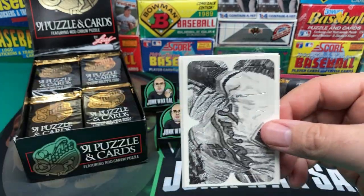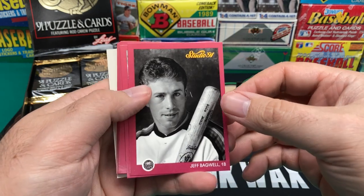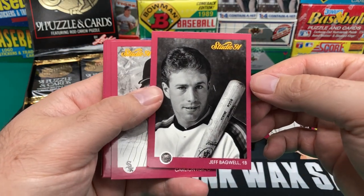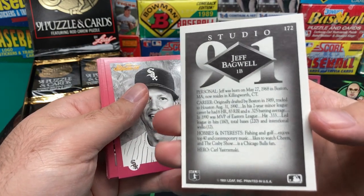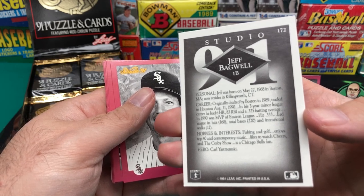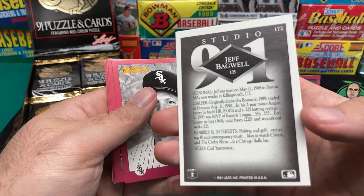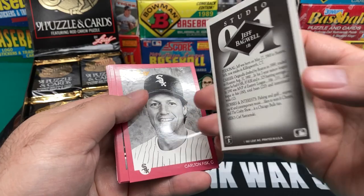And look right there on top — Jeff Bagwell rookie card! Looking all dapper. Jeff was born in Killingworth, Connecticut. Hobbies and interests: fishing and golf. Enjoys top 40 and contemporary music. Likes to watch Cheers and the Cosby Show. Is a Chicago Bulls fan. Hero: Carl Yastrzemski.